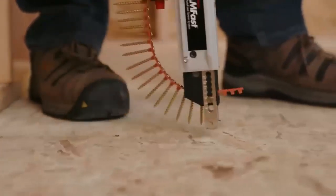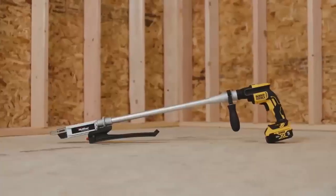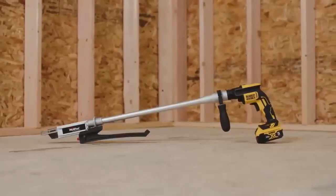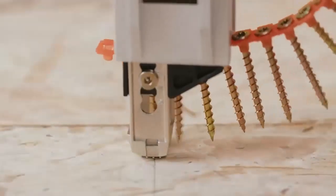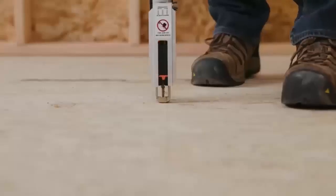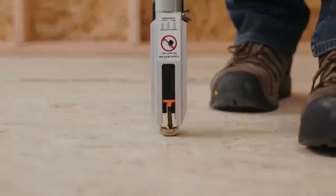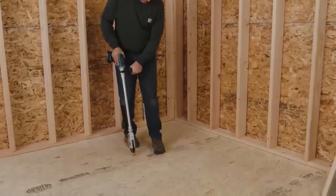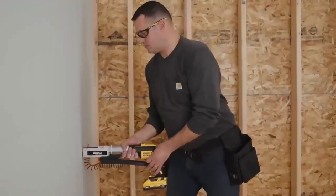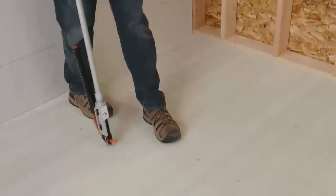Stop installing screws one at a time — the PAM Fast auto feed screw system is a faster and safer solution specifically designed for professional contractors, providing a smooth, fast, and easy installation. Smooth advancement technology delivers consistent screw driving without jams and stripped-out bits. This whole-home fastening solution is a two-in-one tool that easily converts for both stand-up and handheld applications.